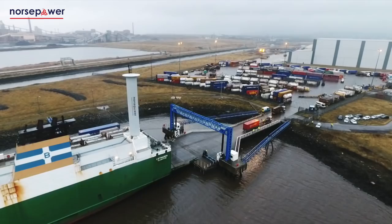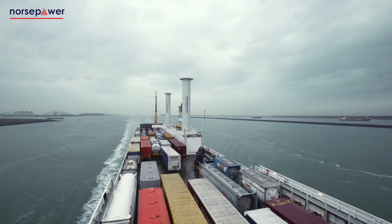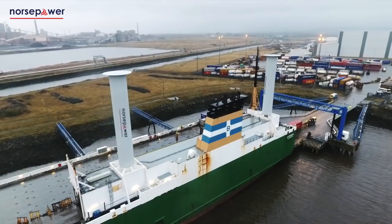A key benefit of the technology is its ease of use. When wind conditions are favourable, Norsepower rotor sails allow the main engines to be throttled back, saving fuel and reducing emissions while continuing to provide the power needed to maintain speed and ensure the vessel arrives on time.